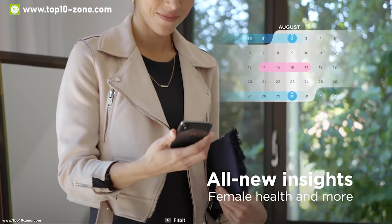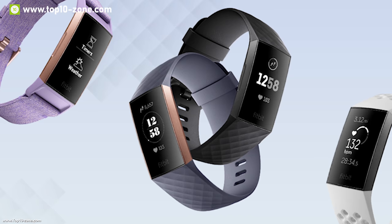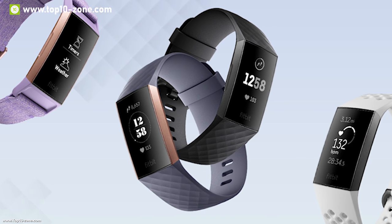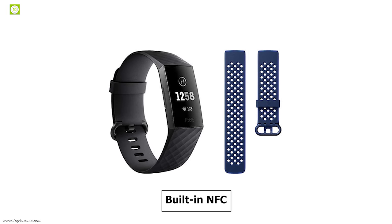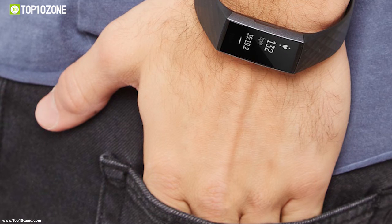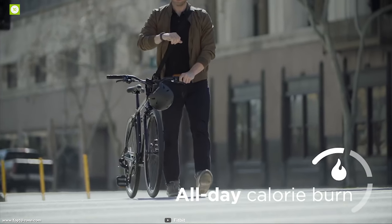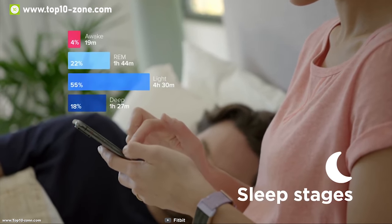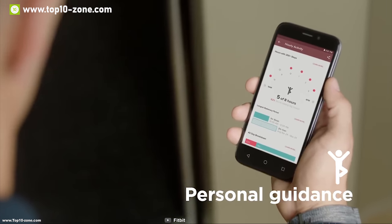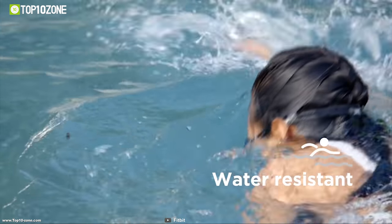This fitness tracker has a unique female health tracking algorithm by which it can track periods, record symptoms, and estimate ovulation and fertility windows. It has built-in NFC which enables you to make easy and secure contactless payments from your tracker. The Fitbit app seamlessly syncs all your activity data into your smartphone so that you can set goals, connect with friends, and get a snapshot of your health and fitness all in one place.